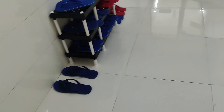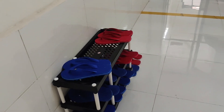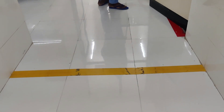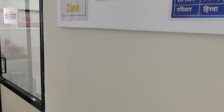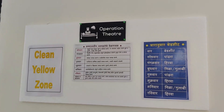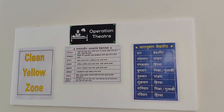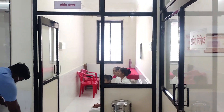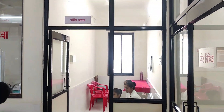Once we enter the OT, the first thing is we have to wear clean chappals. This is the yellow zone. I have mentioned all the protocols on the notice board — clean yellow zone, schedule for cleanliness, and day-wise bed sheet. Here you can see they are well maintained. This is the nursing station.